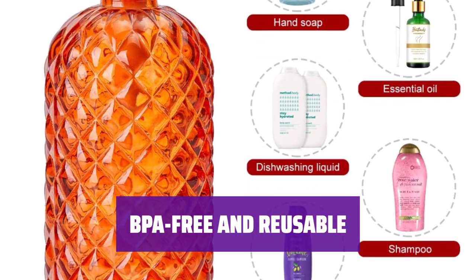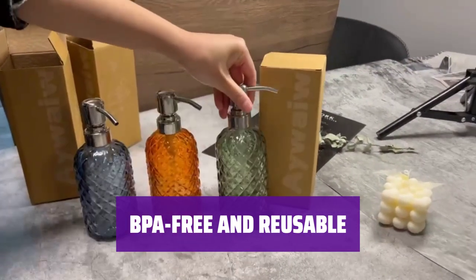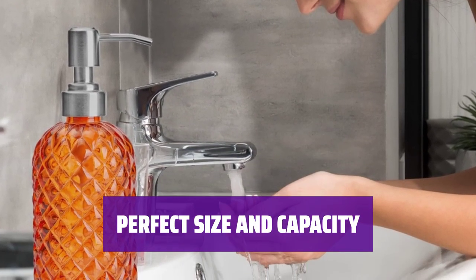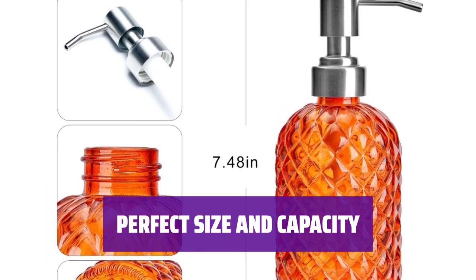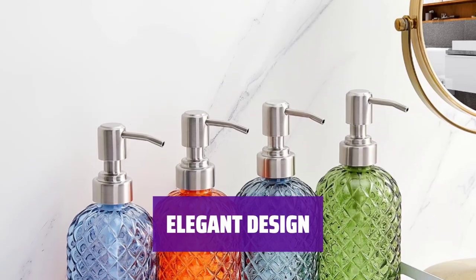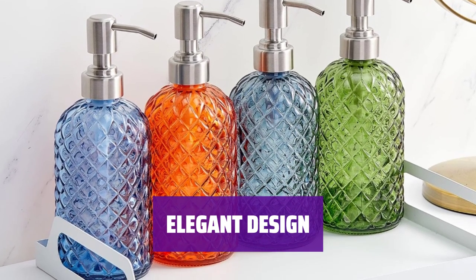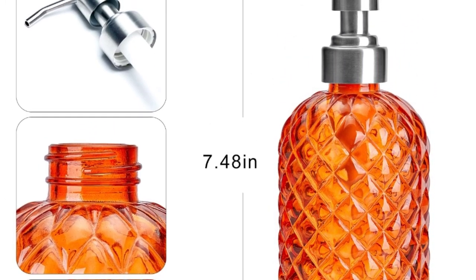This dispenser is designed without any harmful BPA. With its large capacity, you won't need frequent refills, reducing waste. Standing at 7.5 inches tall, it can hold up to 12 ounces of liquid soap. Its stable non-slip base ensures safety and durability. Crafted by a renowned Chinese glass designer, our dispenser boasts a diamond-patterned glass with a luxurious appearance. Choose from four stylish colors to elevate your space.